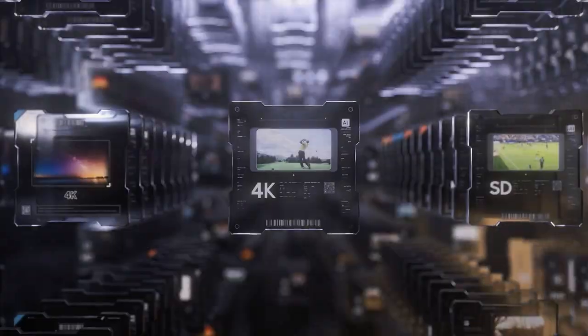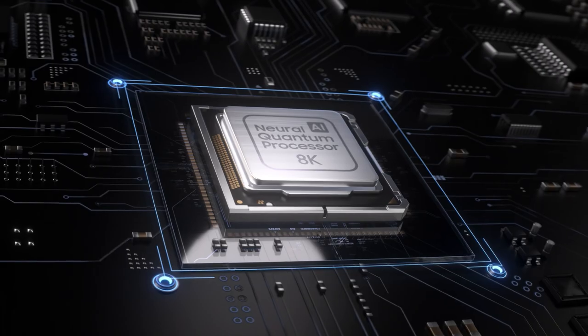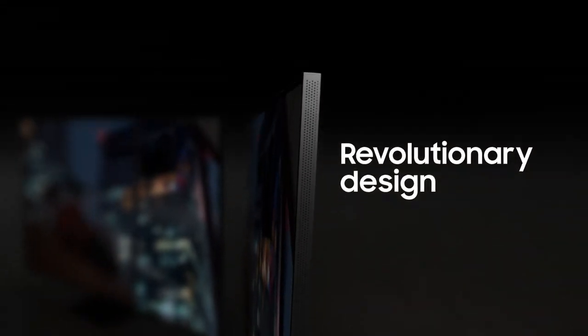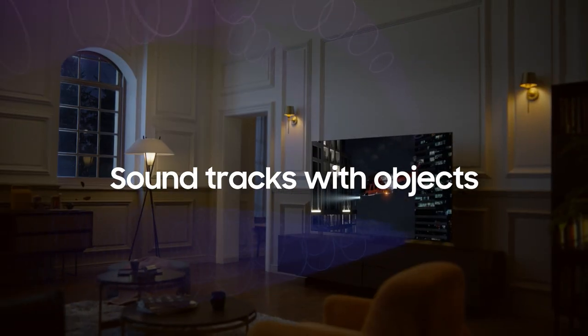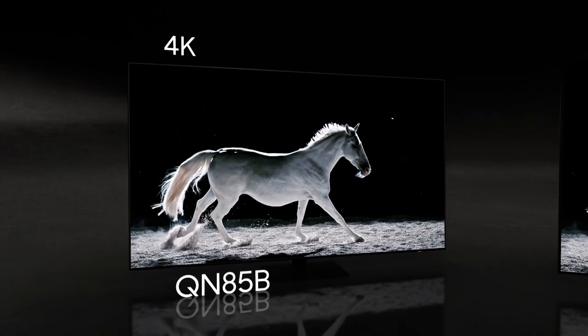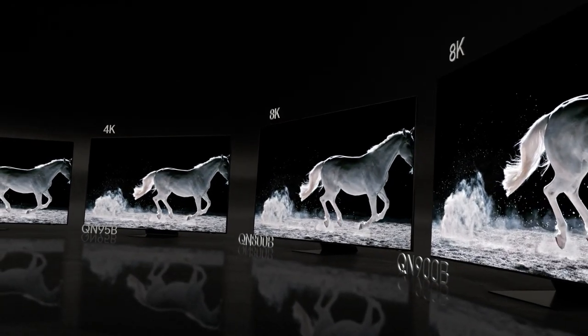Step up to lightning-fast 4K or upgrade to the 8K Neural Quantum Processor. All packaged in an ultra-slim revolutionary design, with AI sound that not only moves you, but actually tracks with objects on the screen. Starting with the QN85B, all of these models use Quantum Matrix technology.